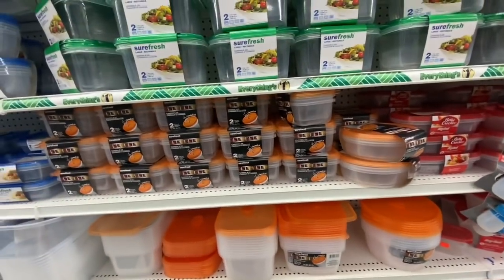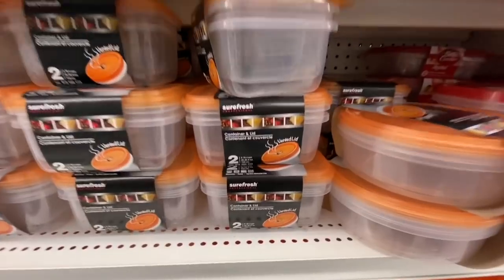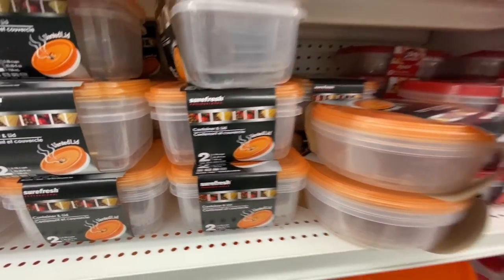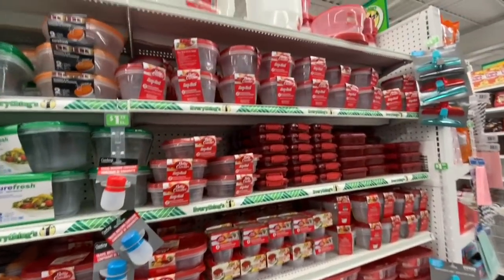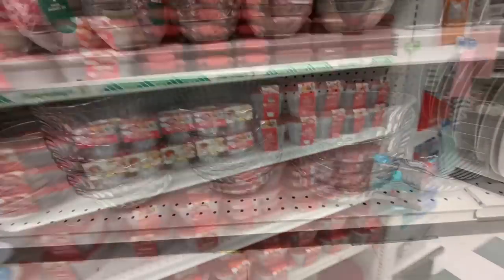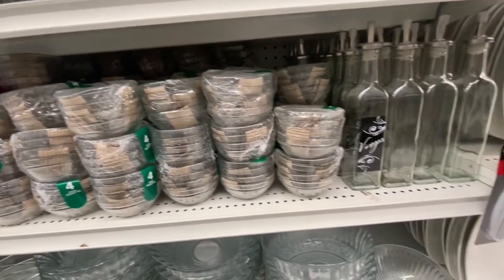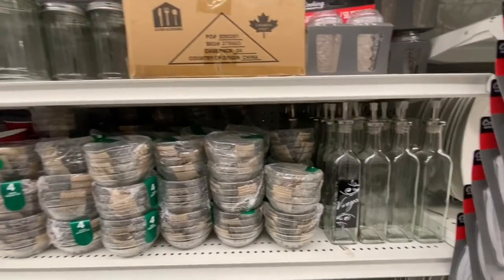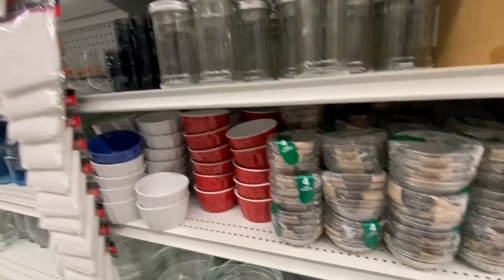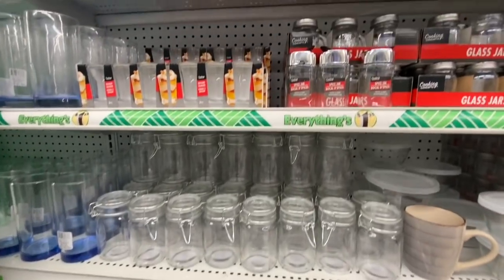They get the Sure Fresh ones — they come two in a pack, and these ones are also two in a pack with a small vent on the top. They also have the Betty Crocker ones, but they were all plastic. Coming over to the glass section — something new they have started carrying is this pack of four bowls, a salt and pepper shaker, and some glass jars.